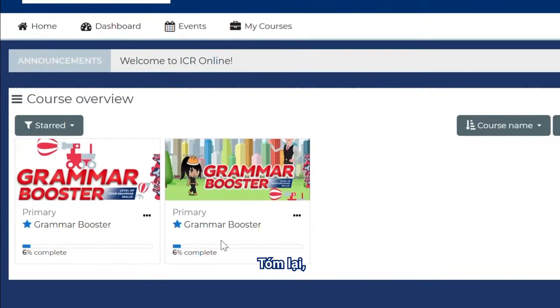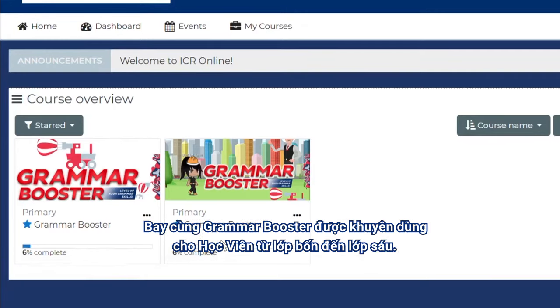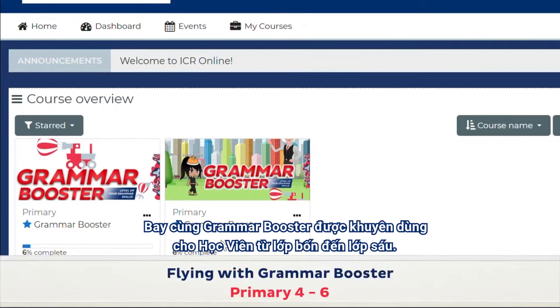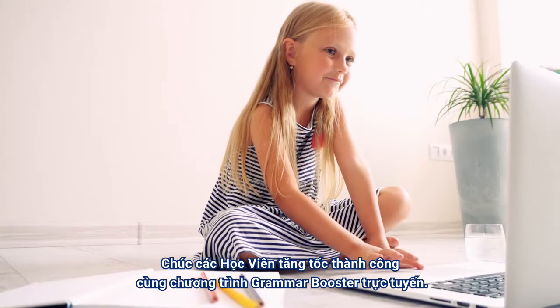To summarise, Fun with Grammar Booster is recommended for primary level 1 to 3 students. Flying with Grammar Booster is recommended for primary level 4 to 6 students. You only have to subscribe to one course that suits the age and need of your child. Happy learning!